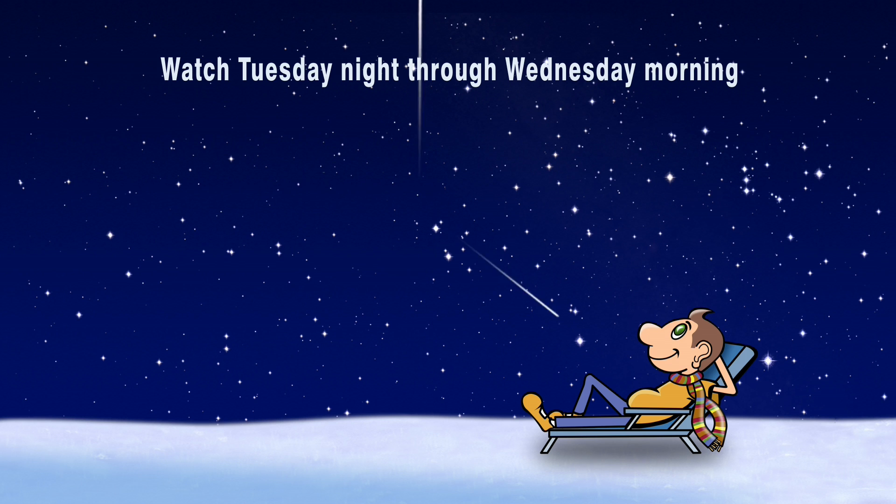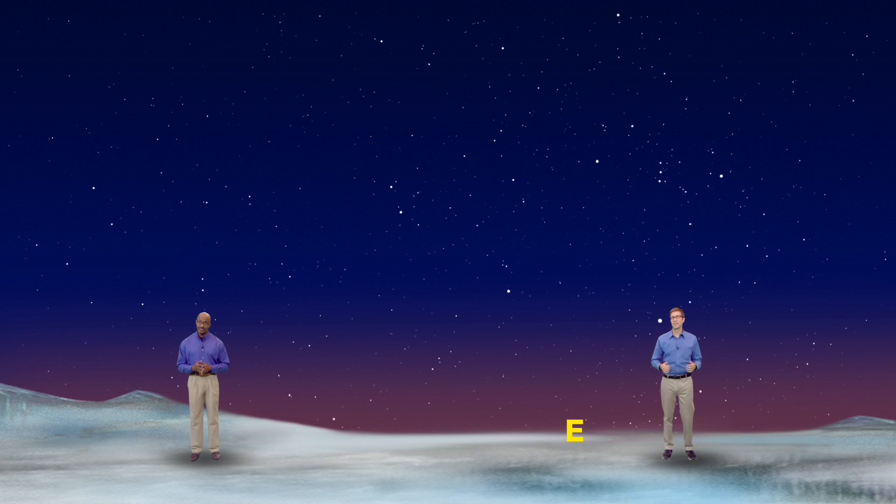To watch the Geminid meteor shower, get comfortable in a lawn chair or sleeping bag and constantly scan the sky back and forth. It's good to be far from city lights and have a clear, dark sky to catch the faintest of the meteors. And again, it helps if you can get outside before the moon comes up. So watch our Earth impact the remains of an asteroid over the next two weeks — it will be such a lovely impact, particularly if you remember to keep looking up.